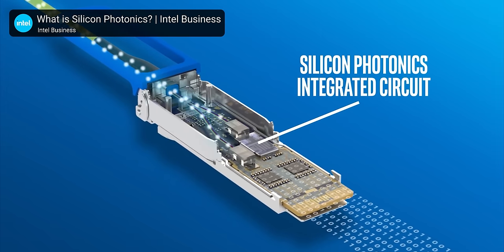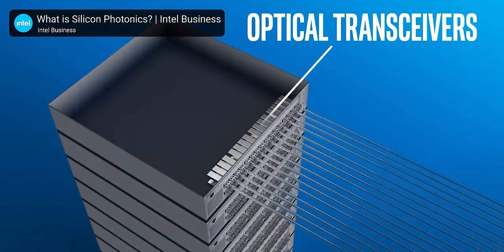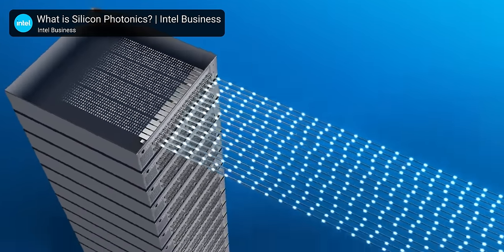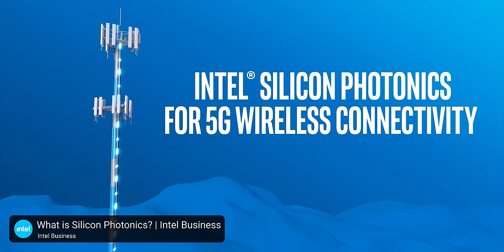This technology has already been in use for a few years in transceivers that convert electrical signals to and from optical ones. You plug them into a server and use fiber optic cable to connect to another server elsewhere in a data center, up to several kilometers away — a piece of tech that's also proven useful for supporting current 5G networks.